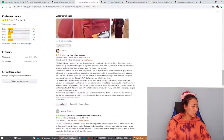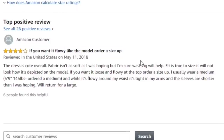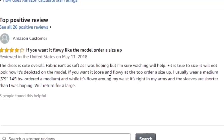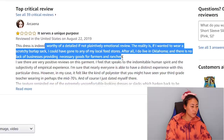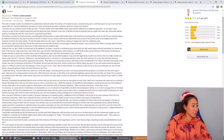Top positive review: 'If you want it flowy like the model, order a size up. This dress is cute overall — fabric isn't soft but washing will help. Fit is true to size. It will not look how it's depicted on the model; if you want it loose, order a size up.' Top worst review: 'It serves a unique purpose — this dress is indeed worthy of a detailed, if not plaintively emotional review. The reality is, if I wanted to wear a scratchy burlap sack I could have gone to any of my local feed stores.' Oh wow, she wrote an essay! And this dress is only $17.99!